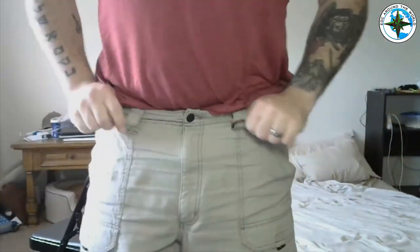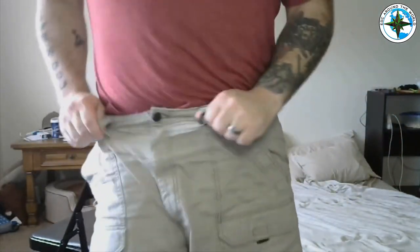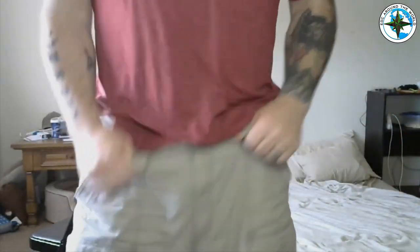Alright guys, this is what I mean — I'm always pulling my pants up. A little crazy. These are 34's — 36's are way too big, 32's are way too small — so belts, that's the way to go.